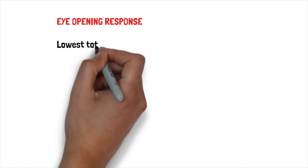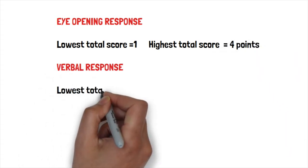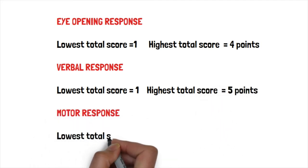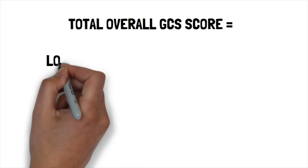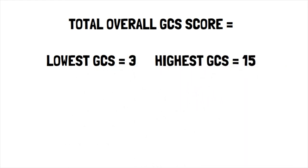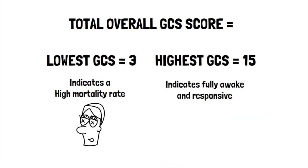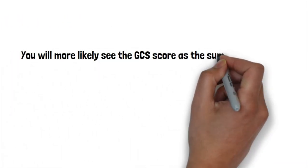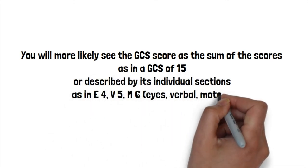For the eye-opening response, the score ranges from one to four. For the verbal response, from one to five. For the motor response, from one to six. The total overall GCS score ranges from a lowest of three to a highest of 15. A low GCS score indicates a high mortality rate; a high GCS score indicates a fully awake and responsive person. You will commonly see GCS scored as a total — such as a GCS of 15 — or described by individual sections, such as E4 V5 M6 for eyes, verbal, and motor.